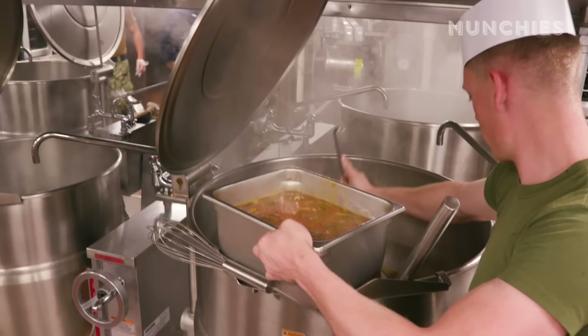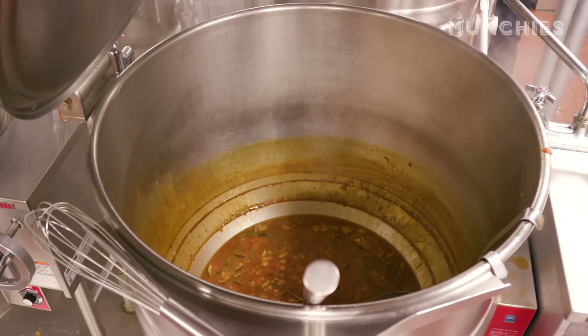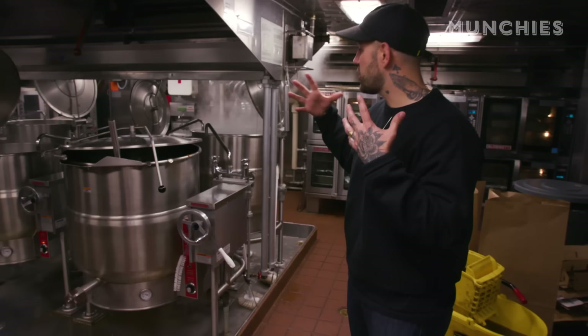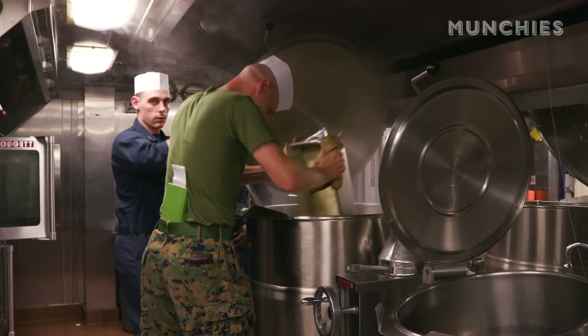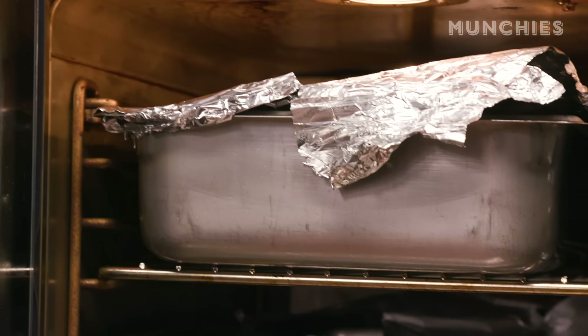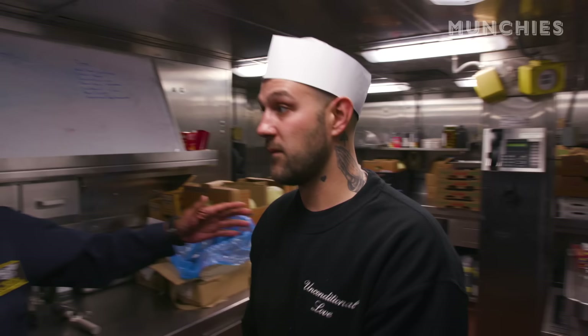We just walked into the galley and right away I saw something really unique — these huge tilt skillets. This is equipment to cook for many people. You could make huge batches of sauce, huge batches of rice. You only see these at big restaurants or culinary schools, so it's pretty cool to see them here and see how they use them. These Blodgett ovens are obviously set up with big hotel pans inside of them.